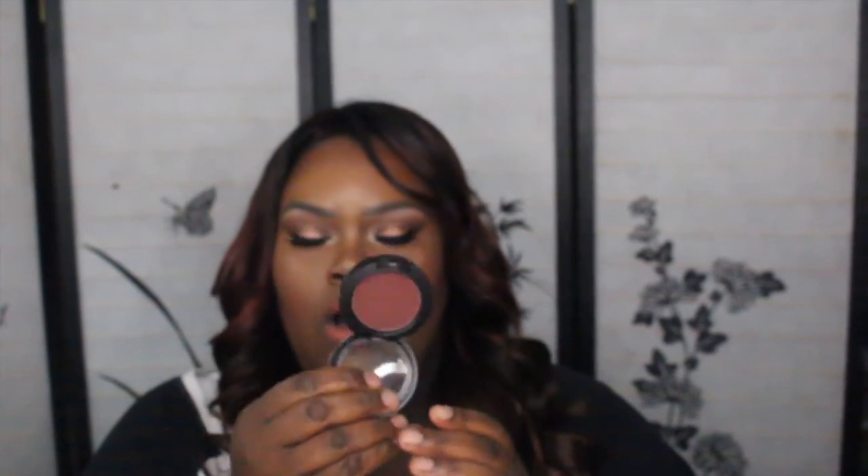Then I have Film Noir — it's a very dark blush. Compared side by side with Sketch, Film Noir is just a little bit darker and more purple. I love these two. I think if you are darker you can really contour with Sketch, and even Film Noir.